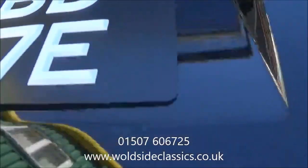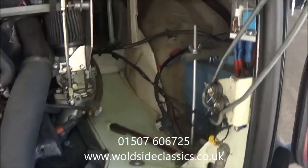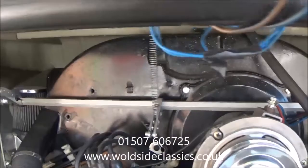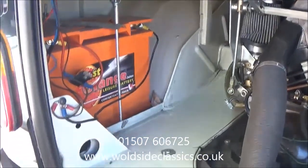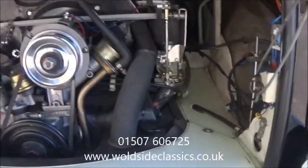The engine bay presents very well. We haven't overly cleaned up there — there's some dust up there. The mains hookup is there. Twin carbs are there. Just very, very nicely presented all round.